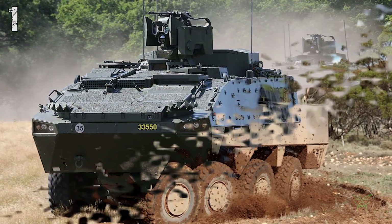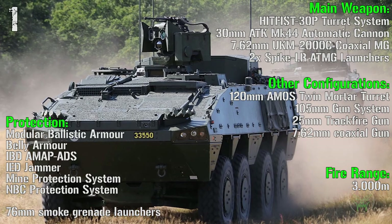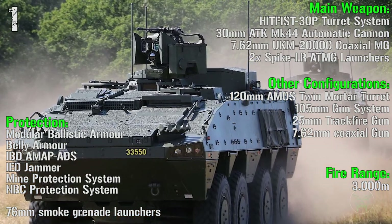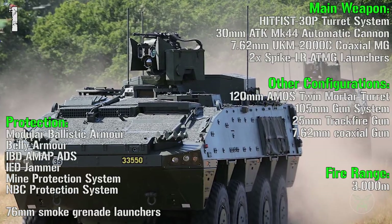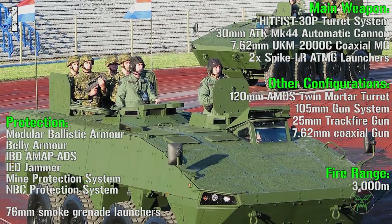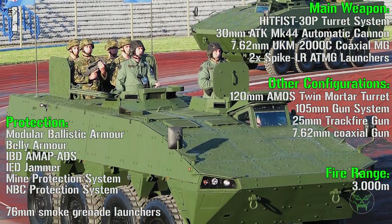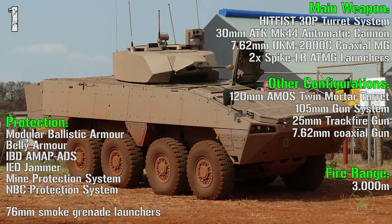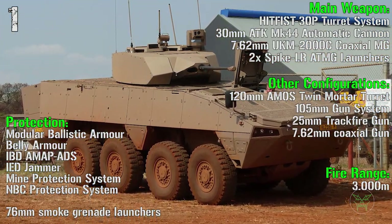For the main weapon we have a remote turret system with a 30 mm automatic cannon, a 7.62 mm coaxial machine gun, and 2 Spike anti-tank guided missiles. The fire range is 3000 meters. Protection includes modular ballistic armor, belly armor, AMAP ADS, IED jammer, mine protection system, NBC protection system, and 76 mm smoke grenade launchers.